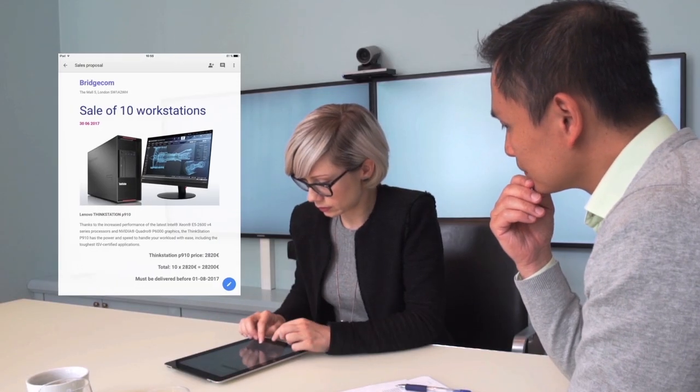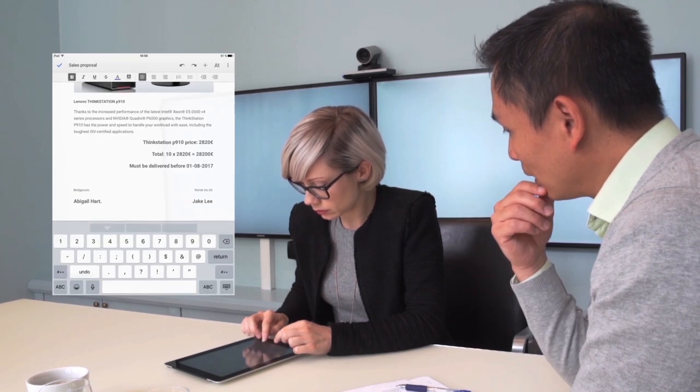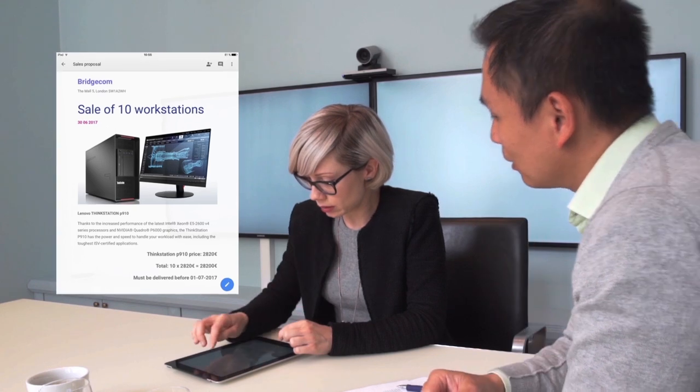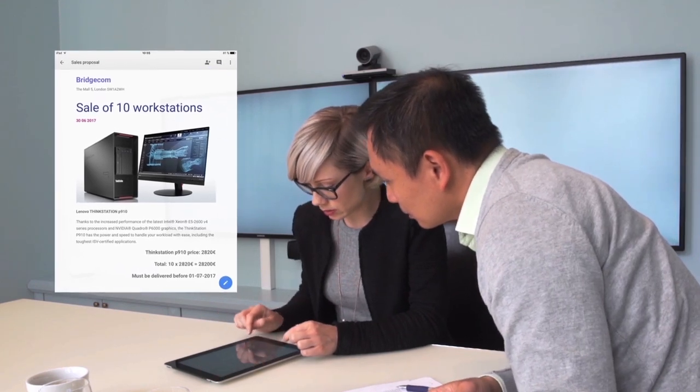After my presentation, it's time to close the deal. Even when the customer wants to make some last-minute changes to the proposal I have presented to him, it's not a problem for me. I can just adjust the proposal from inside my Pocket CRM. I send the updated offer by email, and we are ready to sign the deal. What a great start to the day!